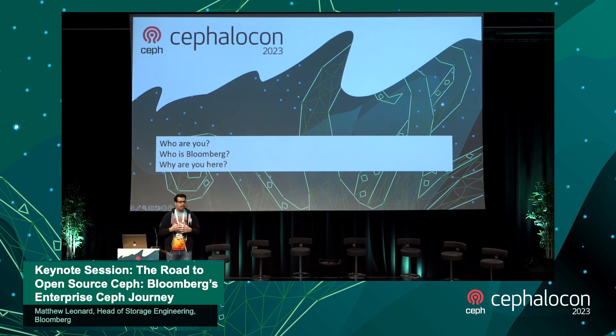Some of you are probably asking: who are you, who is Bloomberg, and why are you here? My name is Matthew Leonard, I'm the head of storage engineering for Bloomberg Engineering. Basically what we do is maintain Bloomberg's file, block, object, and data protection services — all the storage platforms that power the terminal and Bloomberg above us.